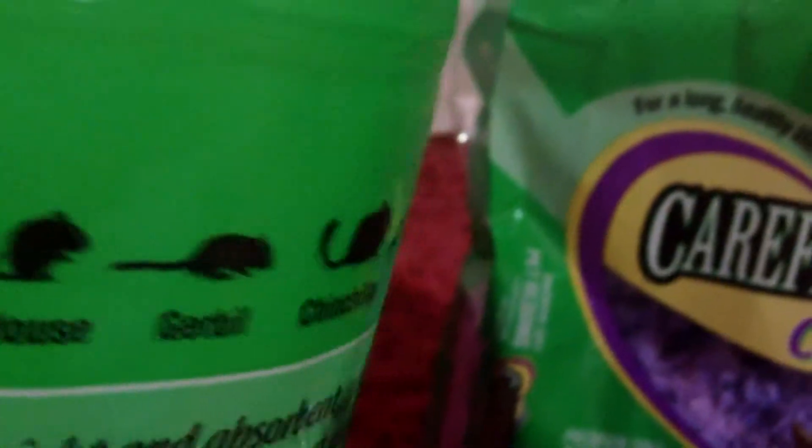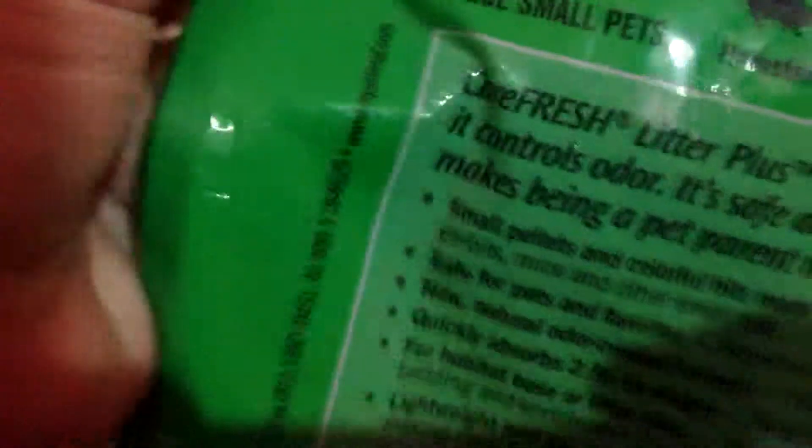And on the back, it says what it's like and what animals it's okay for. So we have a hamster, rat, mouse, gerbil, chinchilla, and bird. I've been thinking about using this for my bird, but I'm not sure.